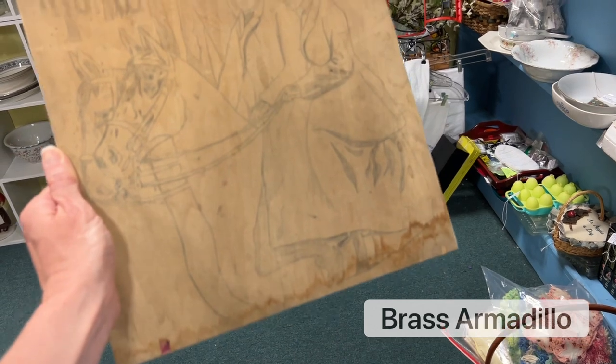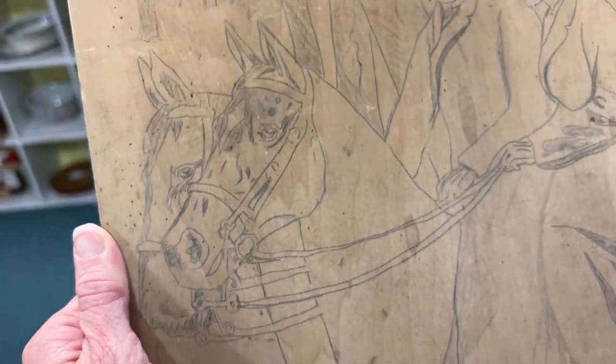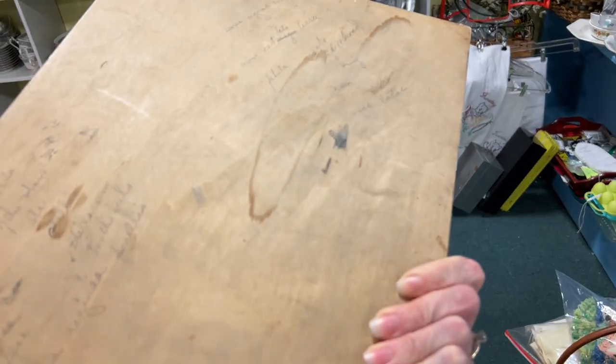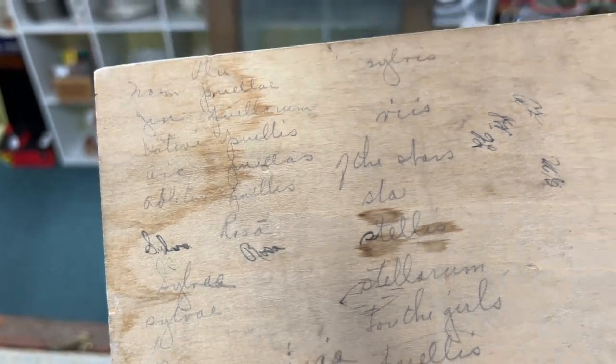Somehow this wood pencil sketch caught my eye. I don't know — would this have been a kit, or is it going to be a paint-by-number? They signed it and did a bunch of stuff on the back. It was just very interesting to me.